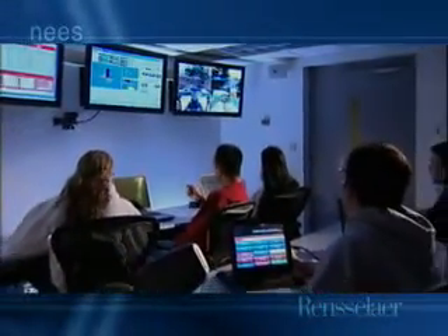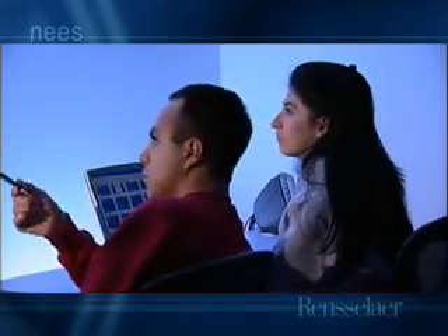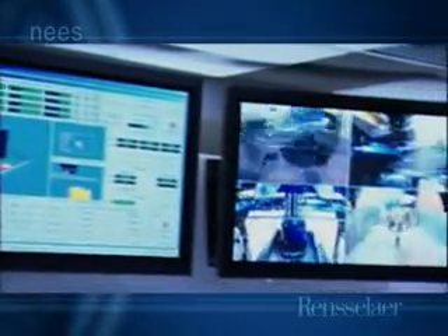During testing, the control room is the operations center. The facility's state-of-the-art equipment enables live collaborative testing with other NEES sites. The centrifuge equipment may be operated from remote sites, and all experiments may be viewed live throughout the world.